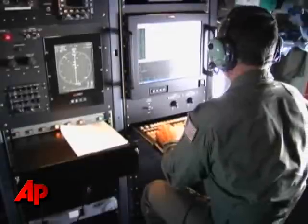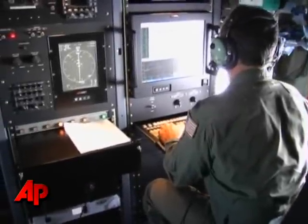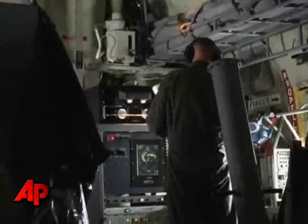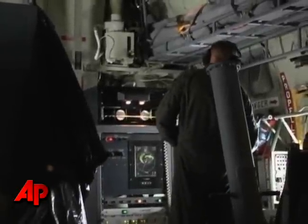Our weather officer will bundle that data electronically and send it to the hurricane center via satellite. It's wind speed, direction, dew point, temperature. The most important thing we probably measure is pressure, and that's still something that satellite technology can't do.